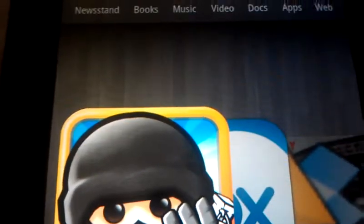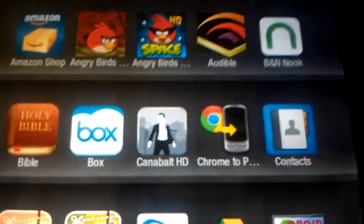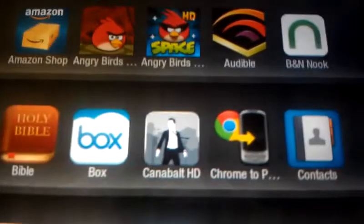Hello everyone, I'm Tien here, and today I'm going to show you another Kindle Fire video. This one is must-have sideloaded apps on your Kindle Fire — stuff you really need to sideload. I've showed you how to do that in other videos, but now I'm going to show you which apps you need to sideload to make your Kindle Fire awesome.